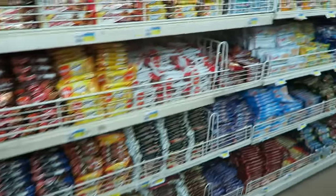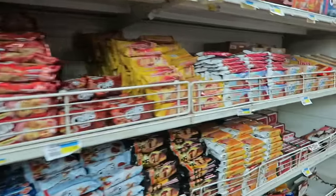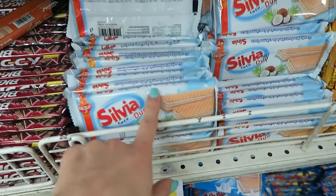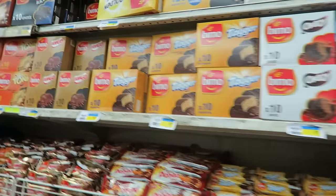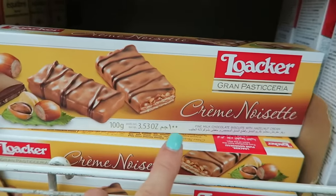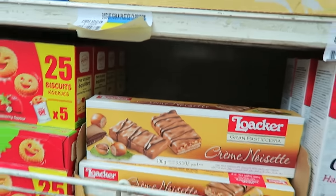OMG, this always gets me so excited. Let me know in the comments below which snacks you would like me to try. One thing though — I'm not a fan of these wafer cookies. Not even in Yugoslavia, they're called Napolitankader. I do not like them. But other ones? Let me know. Wow, this looks so good — nut cream.